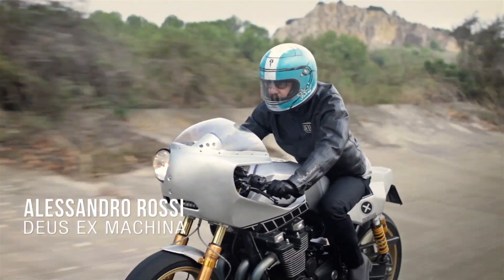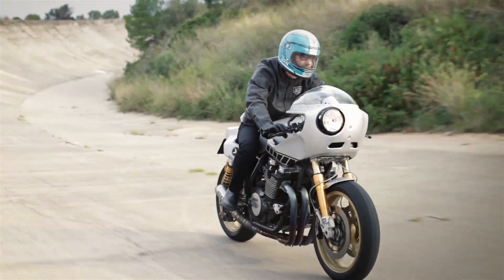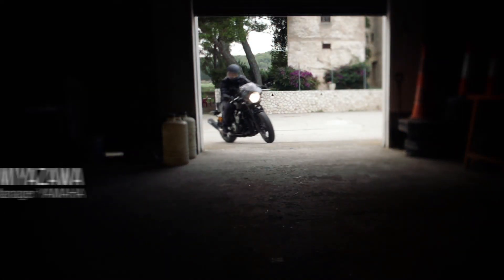I'm excited to be back on track with the Orochi. It has been a great project with Yamaha. I'm very curious to see why Shun called me here.